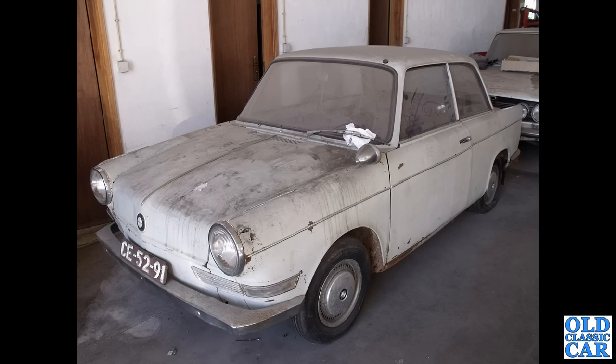We spotted this in Portugal several years ago — this is a rear-engined BMW 700, quite a rare survivor. Hopefully it went on to be restored.